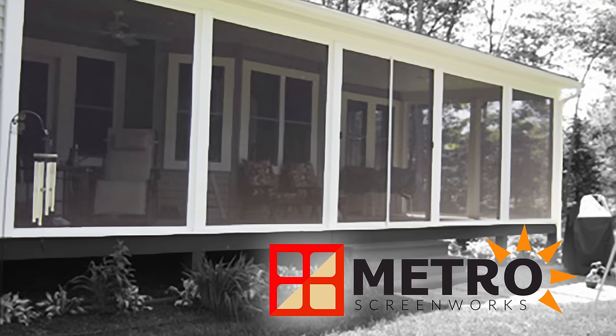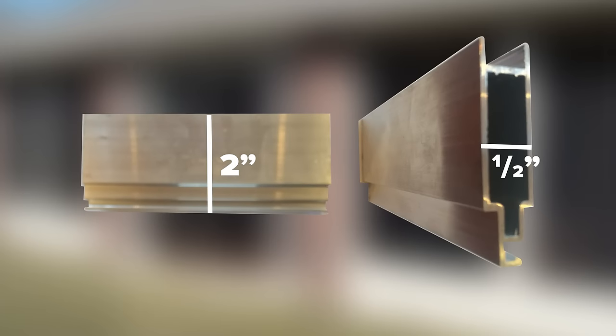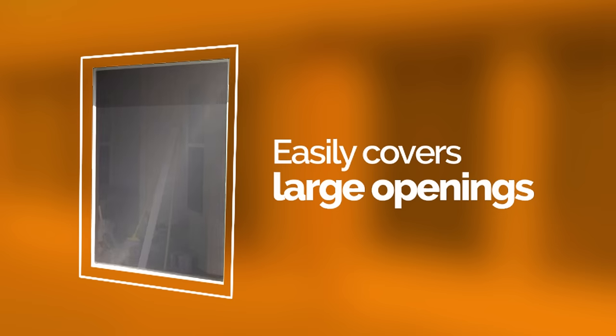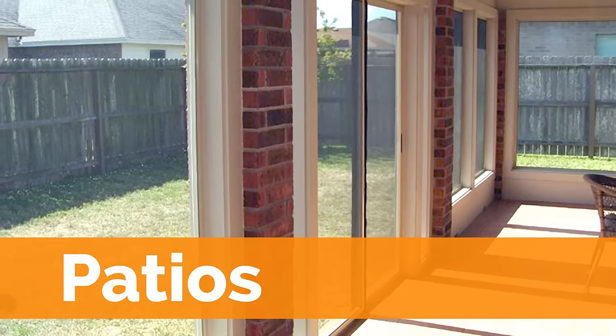Our custom screen porch panels from Metro Screenworks turns your porch into a living area. Our 1.5 inch by 2 inch extruded aluminum screen frame easily covers large openings, so these screen porch panels are perfect for decks, porches, patios, and gazebos.